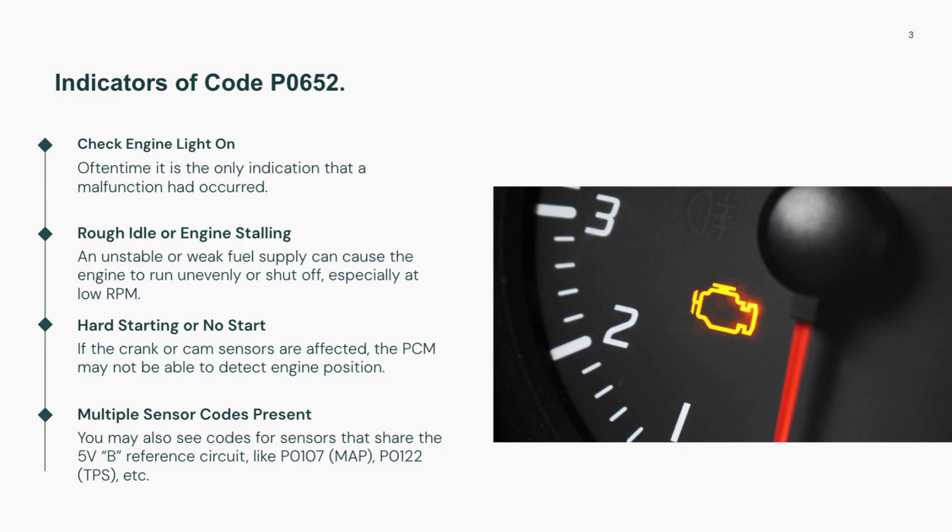Often, the check engine light will come on, and you'll also see additional codes for sensors like the throttle position or MAP sensor. These are signs that the sensors are receiving incorrect power from the affected reference circuit.